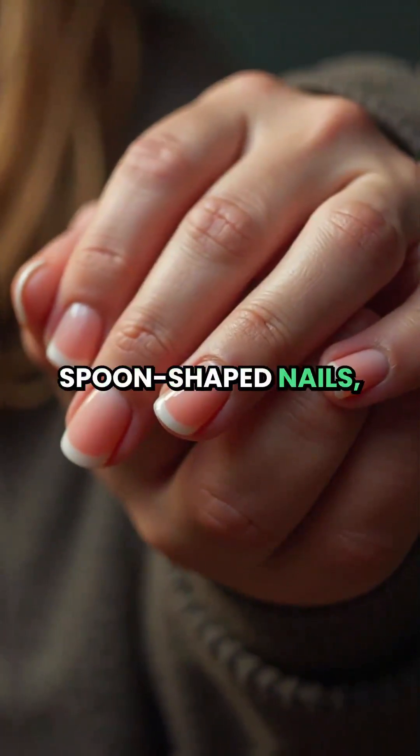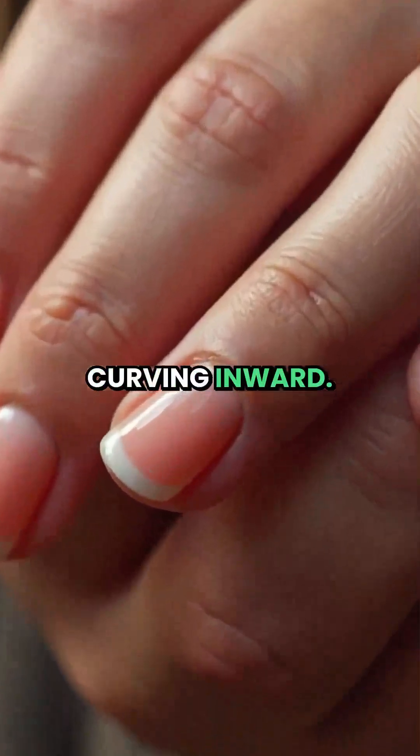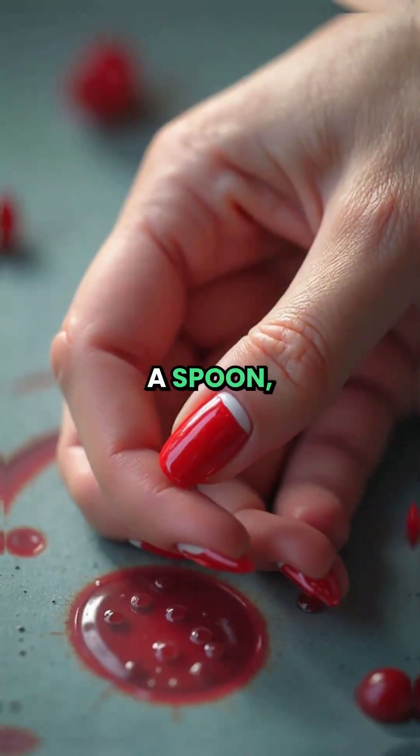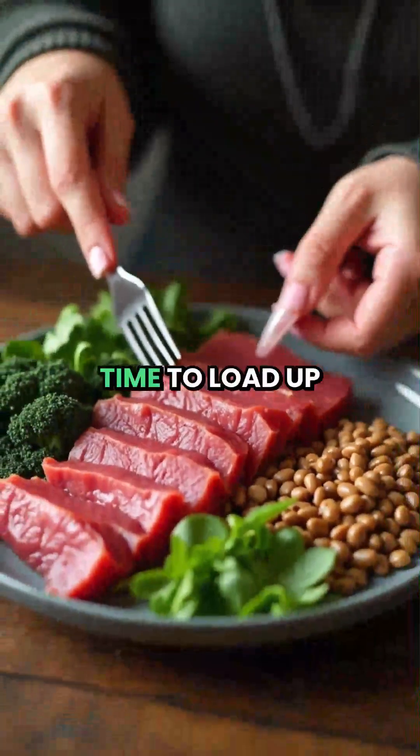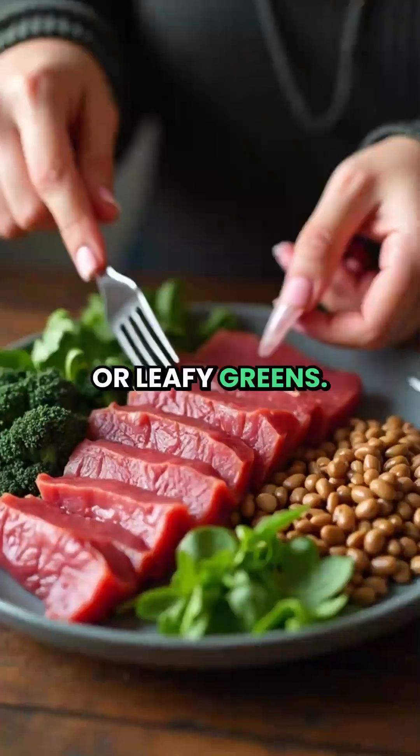2. Spoon-shaped nails — curving inward. Nails that dip like a spoon are a classic sign of iron deficiency or anemia. Time to load up on red meat, lentils, or leafy greens.